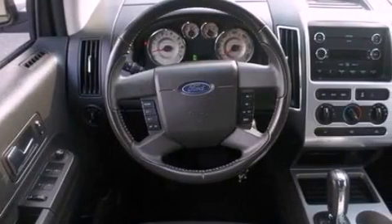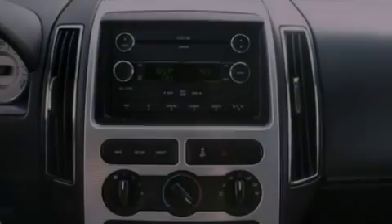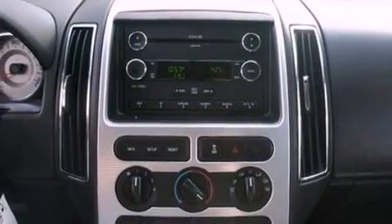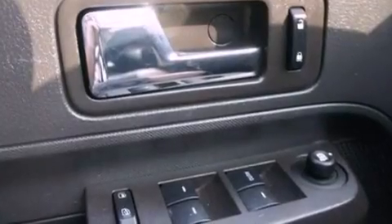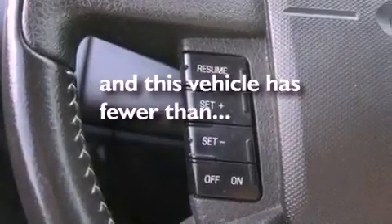The following features are also included: cruise control, an auto-dimming rearview mirror, front and rear reading lights, a leather-wrapped steering wheel, four-wheel independent suspension, a rear spoiler, a chrome grille, dusk-sensing headlights, privacy glass, and this vehicle has fewer than 44,000 miles on the odometer.